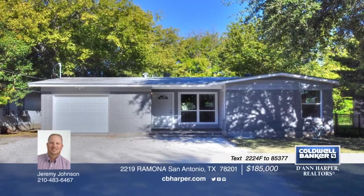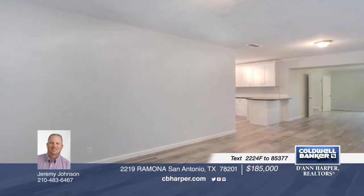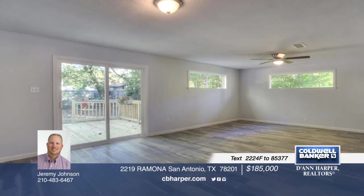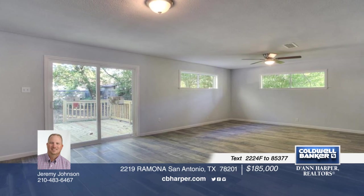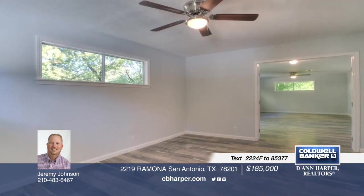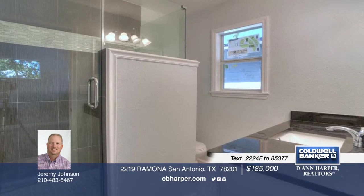Check out this amazing remodel in the Los Altos Heights neighborhood with 4 bedrooms and 2 bathrooms. The kitchen boasts soft-close cabinets and drawers, gas range with griddle, and breakfast bar. A heavy-duty sliding back door leads out to a large deck overlooking the large, quiet backyard. Schedule a showing today with Jeremy.